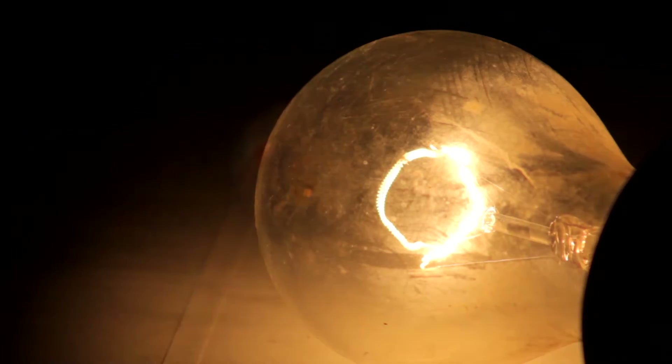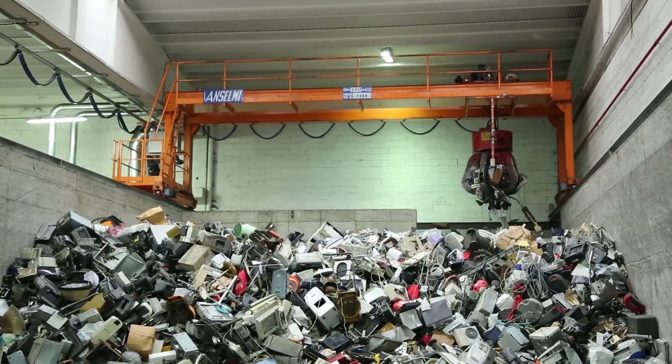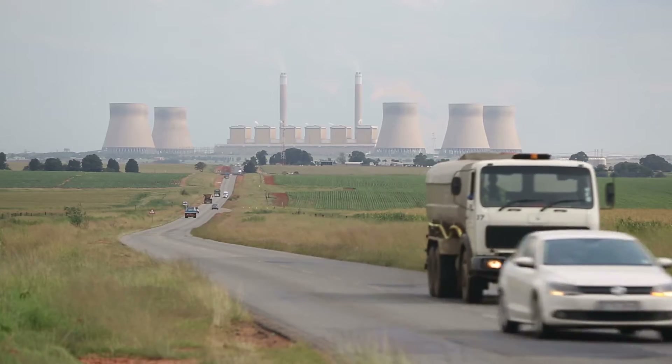Global environmental concerns, resource scarcity and economic challenges are forcing companies to rethink their approaches to water, energy and material use, waste management and emission control.